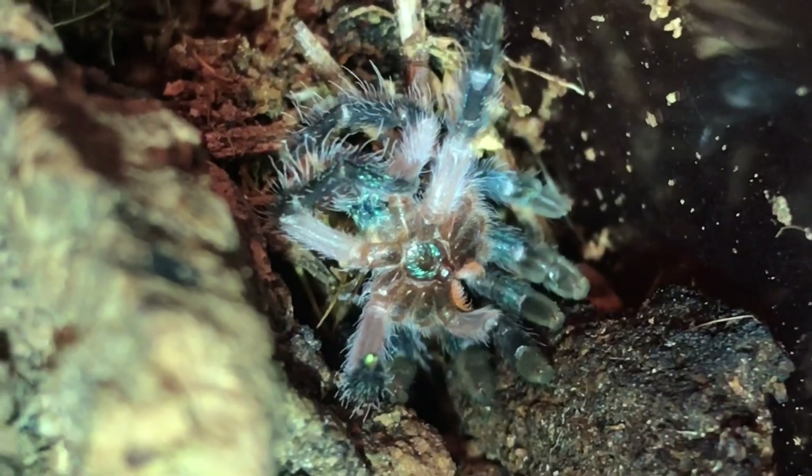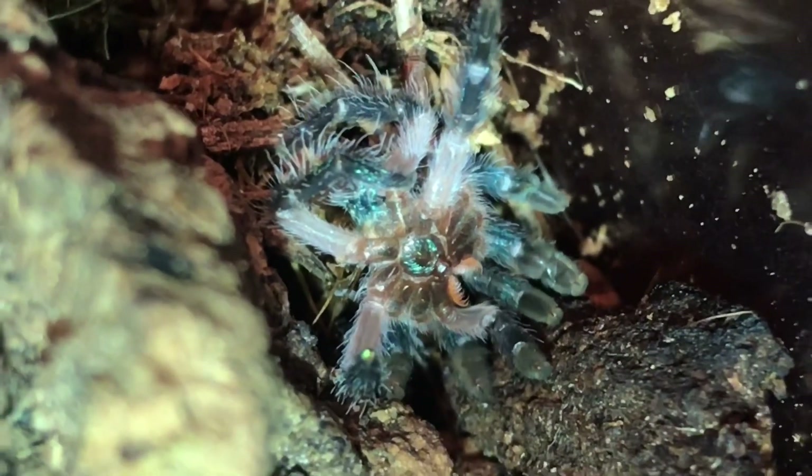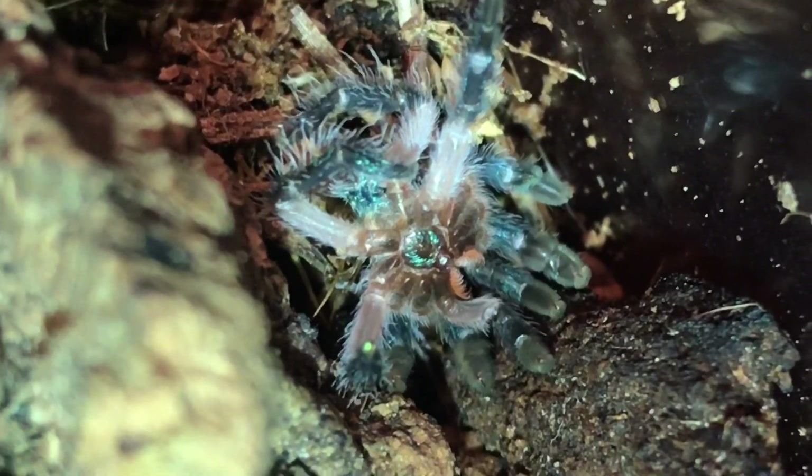What's going on tarantula family? Today we have a molt from one of my most pricey tarantulas, the Taplachinia celadonia.